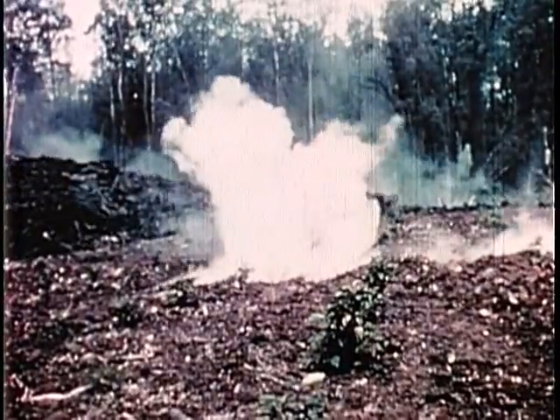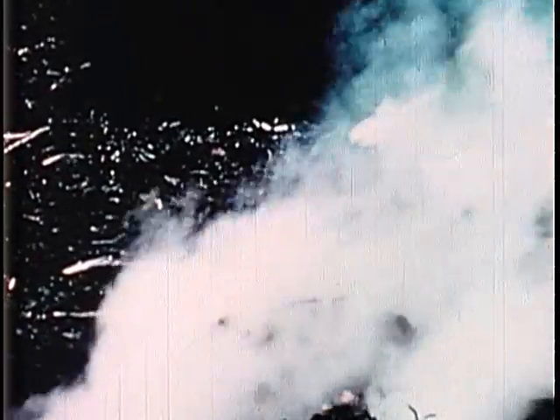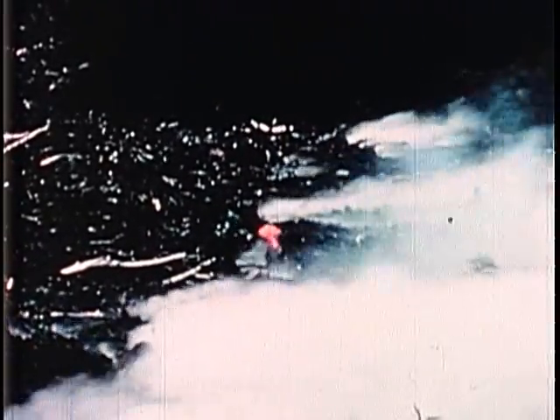The formation of a new volcanic vent begins as fume pours from a crack. The fume is mostly a mixture of steam and sulfur oxides. Finally, a slowly expanding bulb of viscous lava appears. This bulb is only three or four inches across.